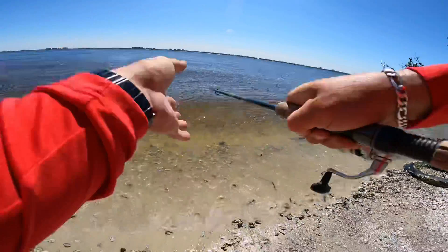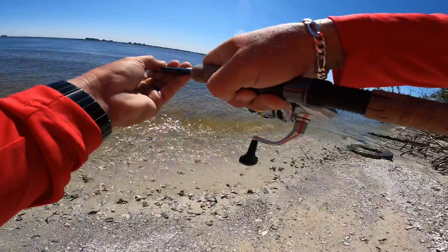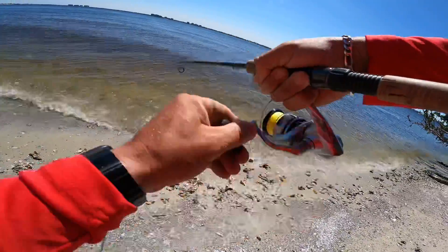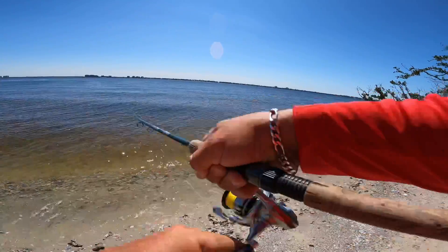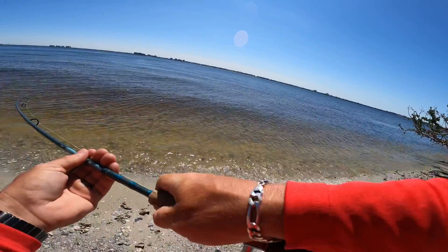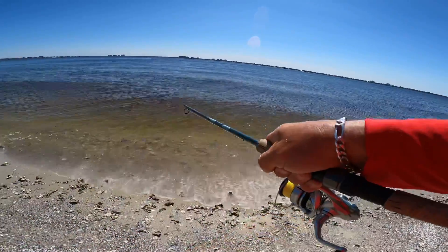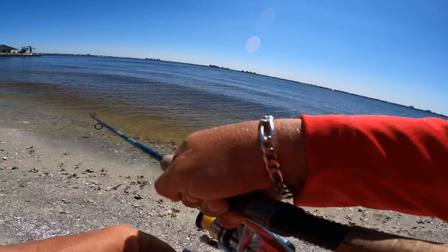There's a good one — big one, nice one! They weren't hitting over there by the docks, but I get down here and we find a good one.